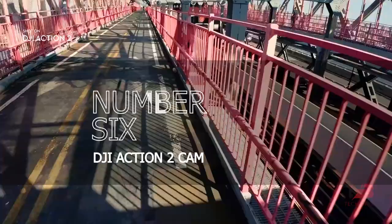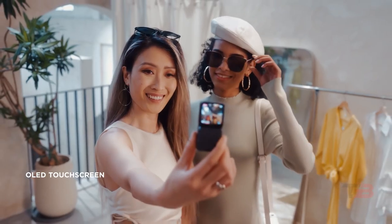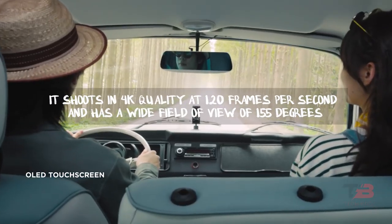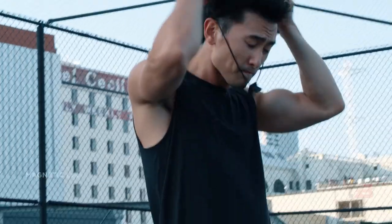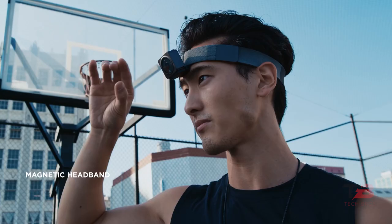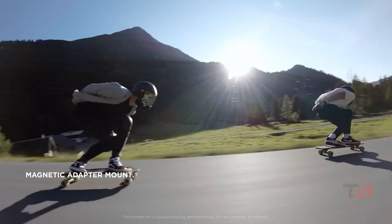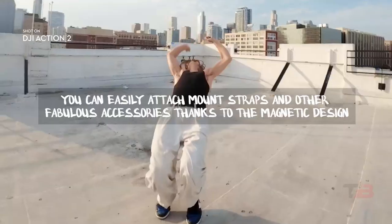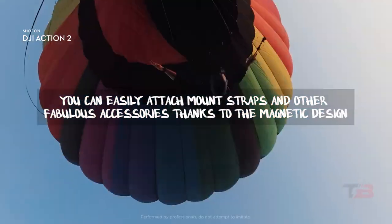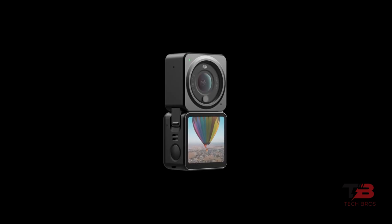Number six: DJI Action 2 Cam. Here's an action camera that every vlogger will like. First of all, it shoots in 4K quality at 120 frames per second and has a wide field of view of 155 degrees. Thanks to its advanced stabilization algorithms, it automatically fixes all the shakes and keeps your footage level. With updated voice control you can just ask it to start recording. You can easily attach mounts, straps, and other accessories thanks to the magnetic design. The touch screen module also adds more stereo speakers and makes the battery last longer.